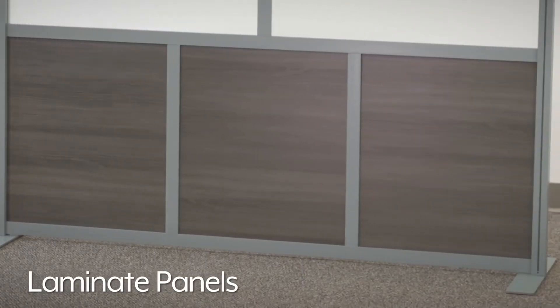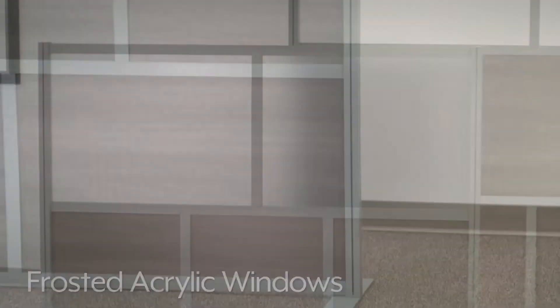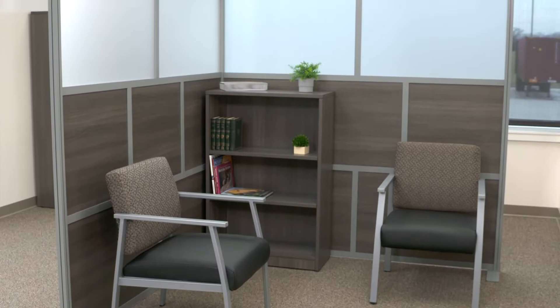Downtown room dividers feature laminate panels with frosted acrylic windows to allow light through, and a sturdy aluminum frame that matches with other downtown collection products.